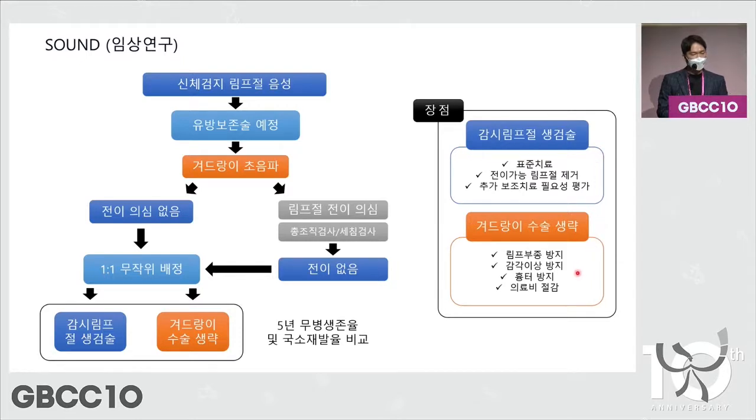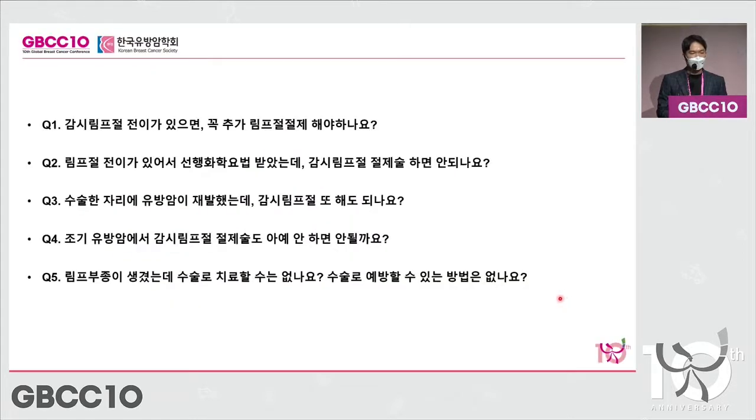In a subgroup of patients, we might not need SLNB in the future, according to these results. That would allow us to avoid lymphedema, avoid scars, and reduce cost. When lymphedema does occur, is there a surgical method to avoid or treat it?